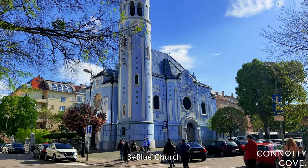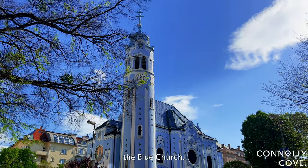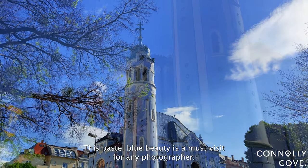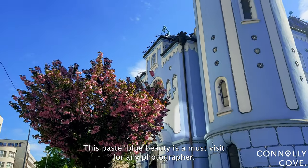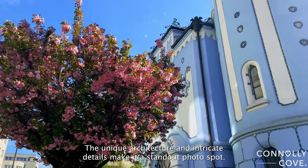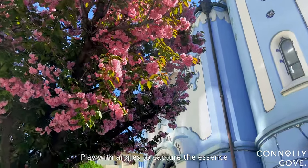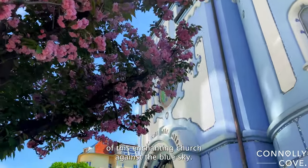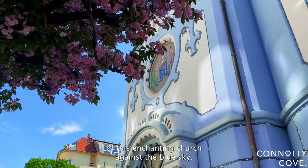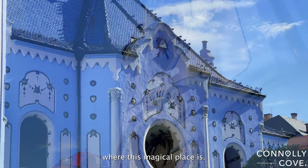Now let's talk about one of the most iconic landmarks in Bratislava: the Blue Church. This pastel blue beauty is a must-visit for any photographer. The unique architecture and intricate details make it a standout photo spot. Play with angles to capture the essence of this enchanting church against the blue sky. Trust me, your followers will be asking where this magical place is.